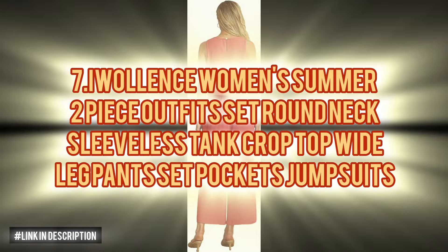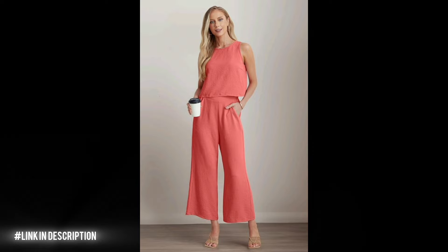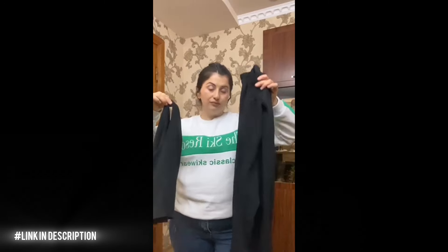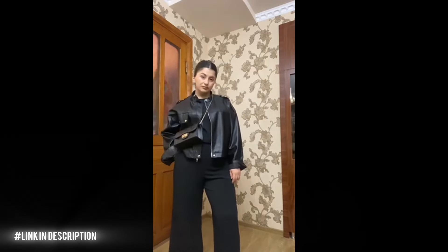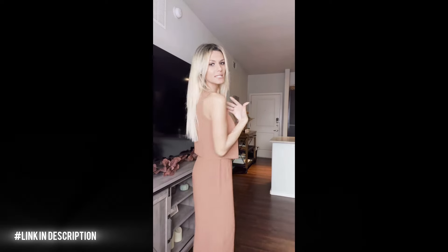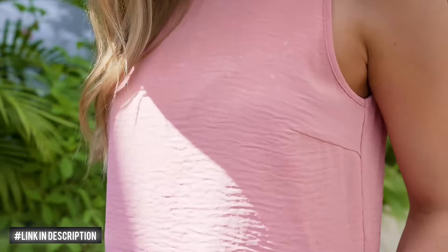Next, enhance your summer wardrobe with the IWOLLENCE Women's Summer Two-Piece Outfit Set. Crafted from 100% polyester, this set boasts lightweight, breathable fabric for all-day comfort. Featuring a sleeveless crop top with a round neck and wide-leg cropped pants with pockets, it combines style and functionality effortlessly. The button-back detail adds a unique touch to the ensemble. Perfect for various occasions from vacations to business meetings, this outfit set is a versatile addition to your summer collection.